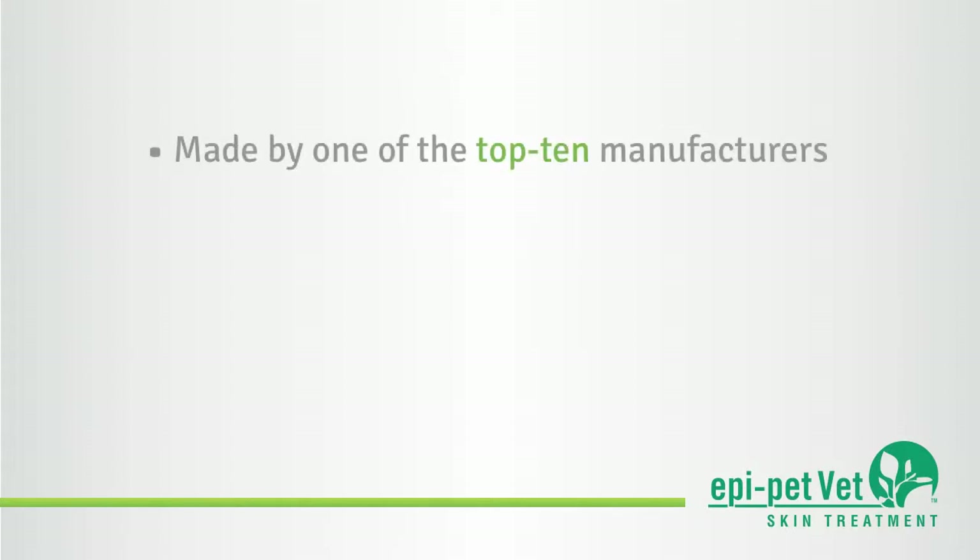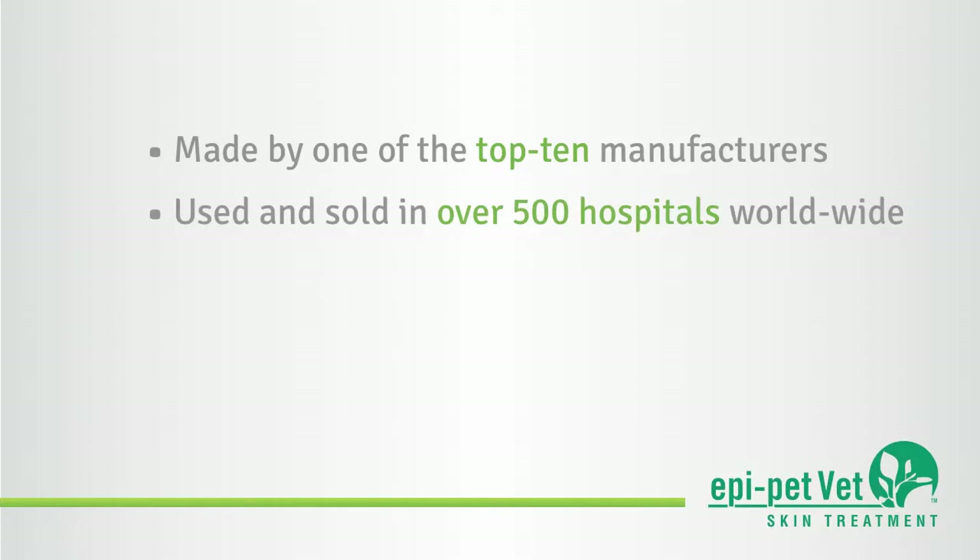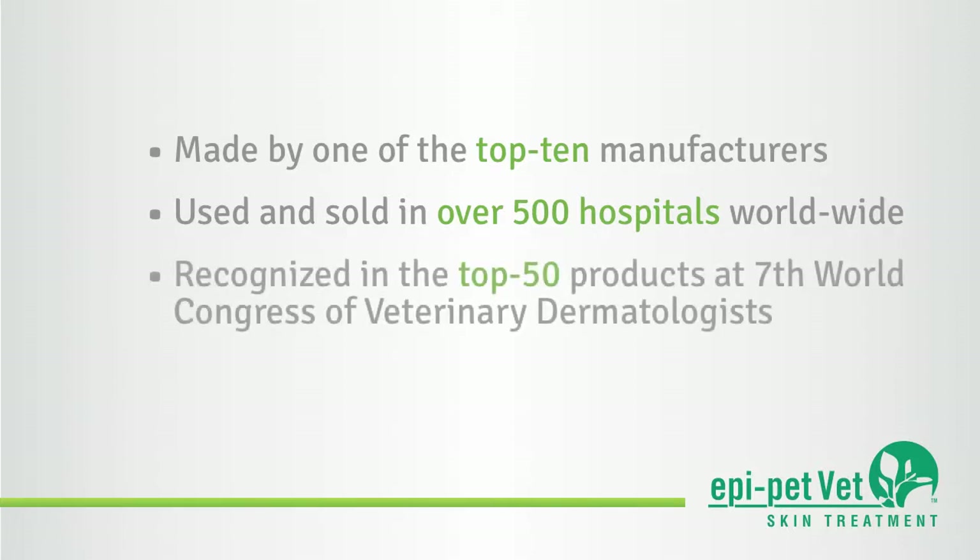As one of the top ten manufacturers of skin and ear products, EpiPetVet is currently utilized and sold in over 500 veterinary hospitals around the world. Its results have been recognized in the top 50 veterinary products as value in skin and ear treatment at the 7th World Congress of Veterinary Dermatologists.